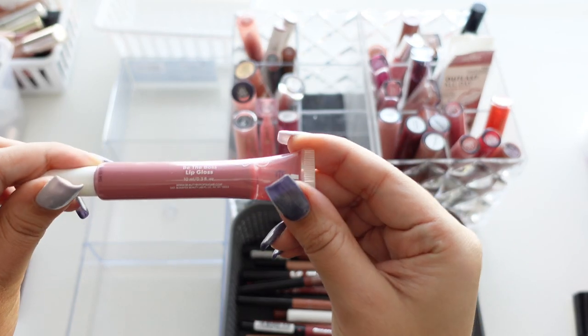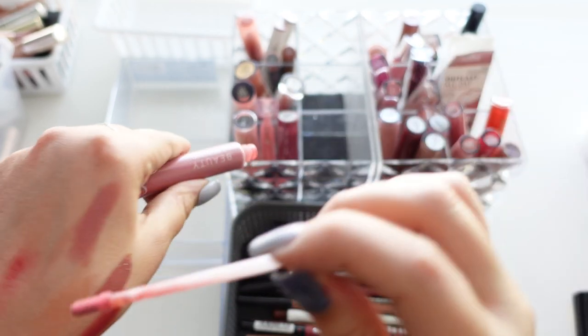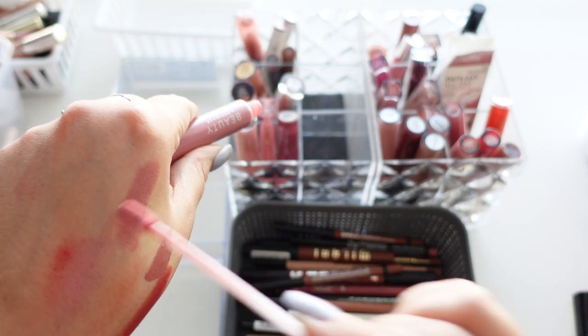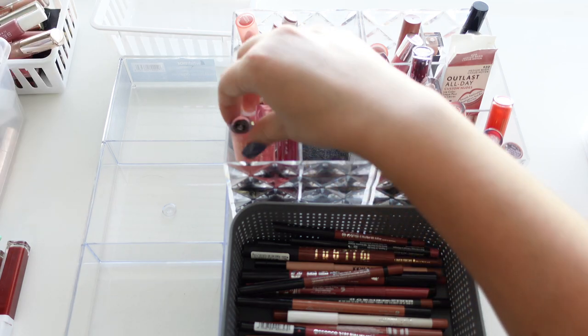This is the Beauty by Pop Sugar Be the Boss Lip Gloss — I actually got featured on their website after wearing this, which was pretty cool. It's a really pretty shade but very old, so I'm going to get rid of that.